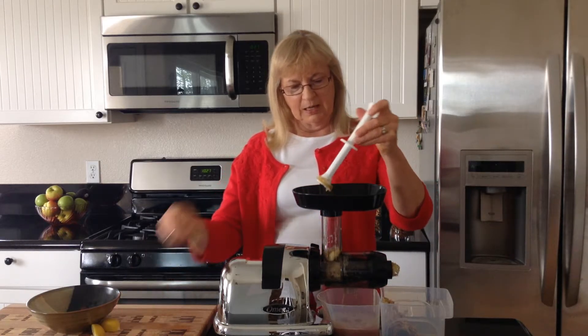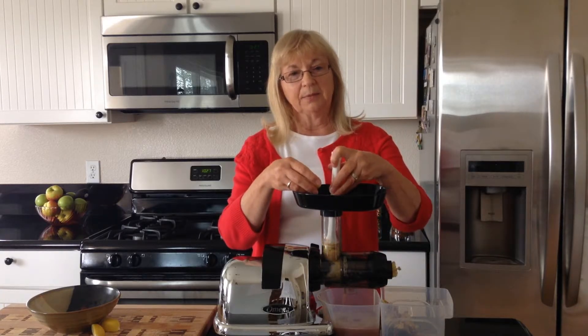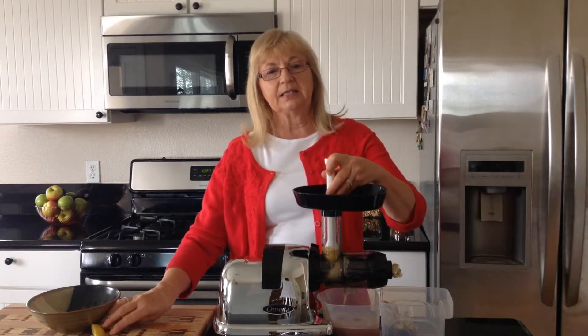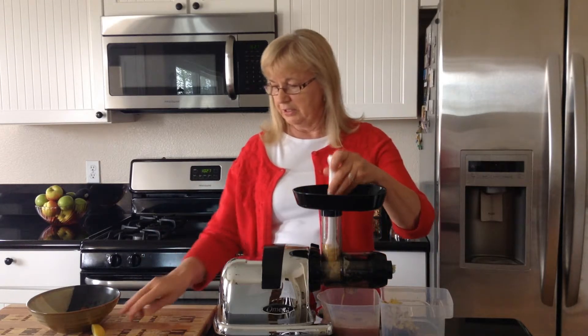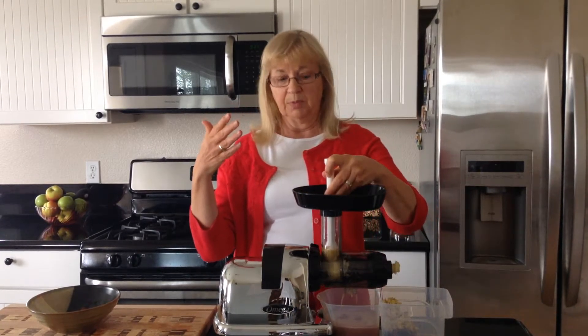I've been adding my lemon in here while I've been talking to you — you want one lemon. Rutin is found in lemons and has been known to strengthen the veins and prevent fluid retention. Lemons are also great for getting rid of toxins out of your body.